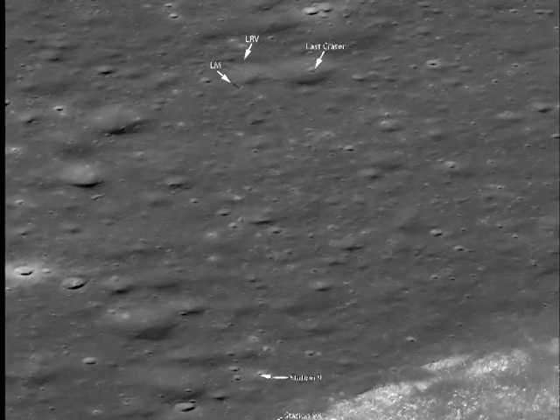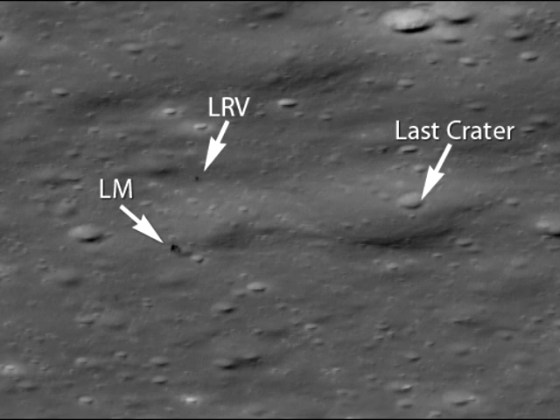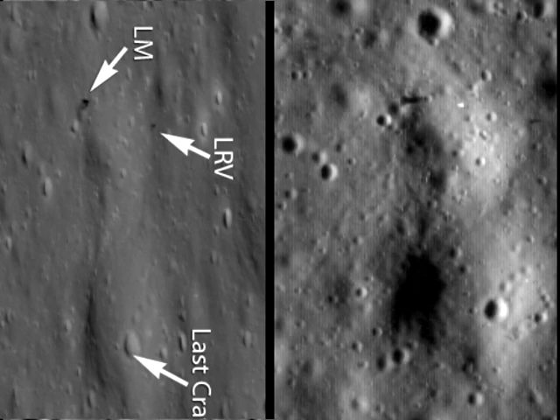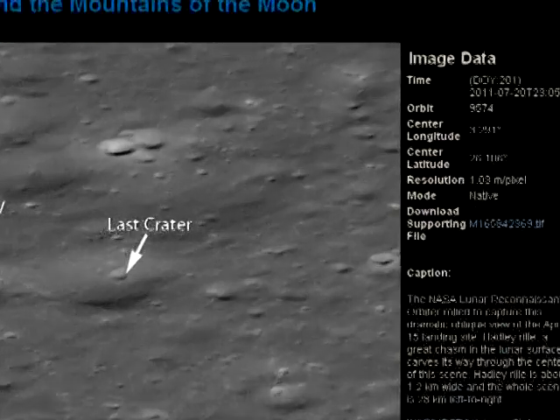The sunlight is obviously coming in from behind the LRO, and yet we are seeing the shadowed side of the Lunar Module and Lunar Rover. Flipping back and forth between the earlier overhead images, we can clearly see the tiny craters that the LEM is allegedly parked right next to. We also know the exact time and date that the two images were taken.